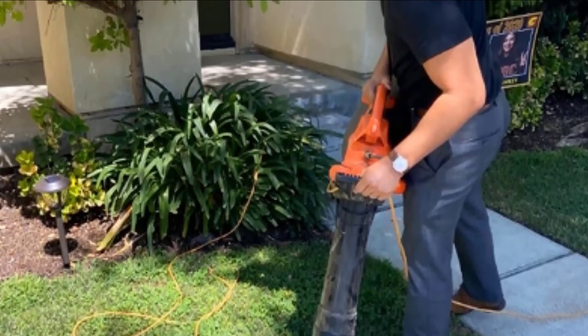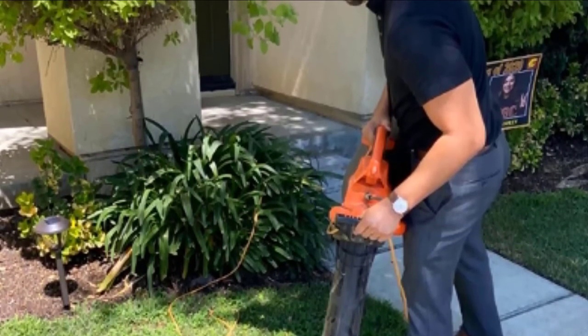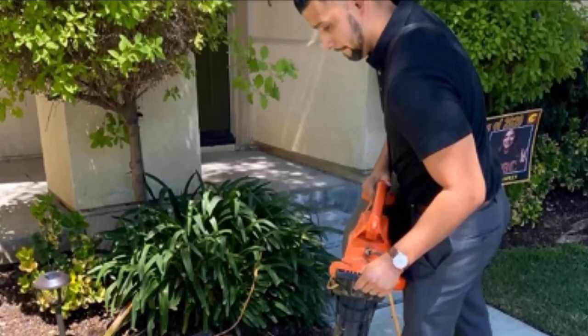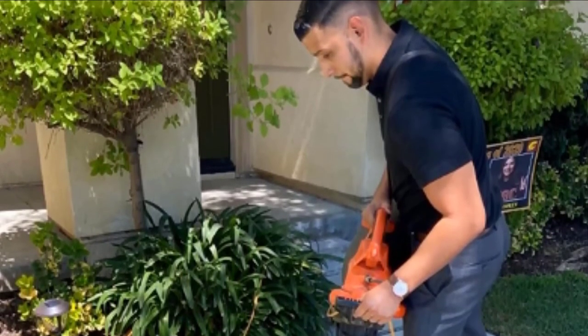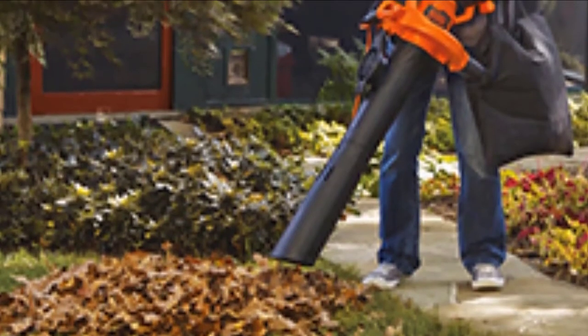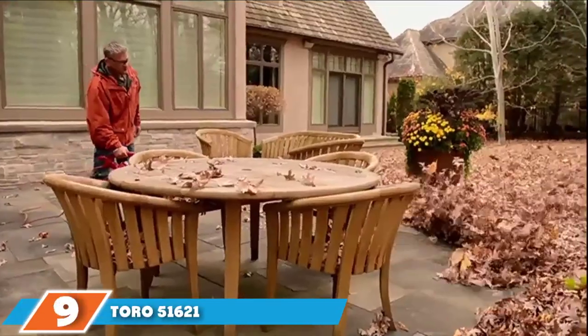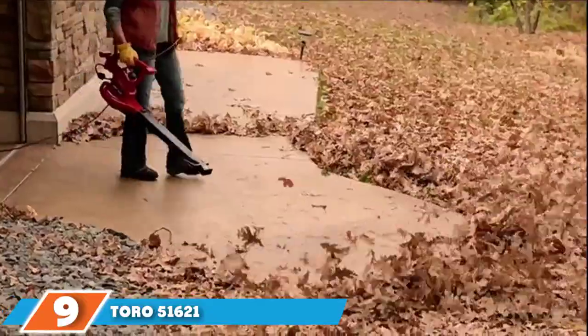This makes it the most powerful leaf blower present in this article. You get a two-year warranty and decent build quality. It features a highly efficient motor that is powerful while remaining silent at 68 dBA.